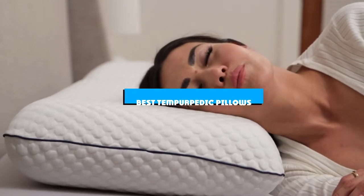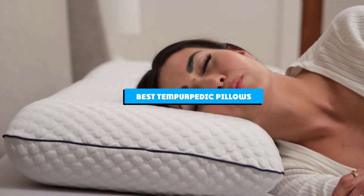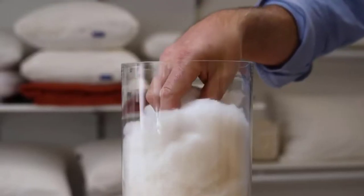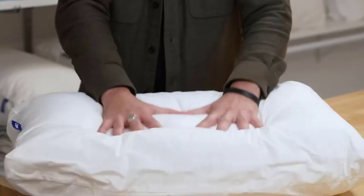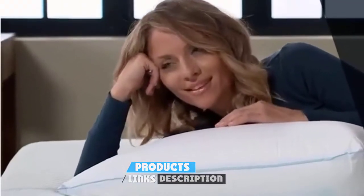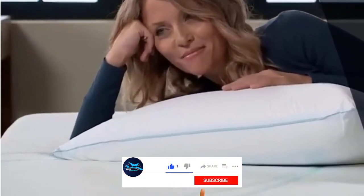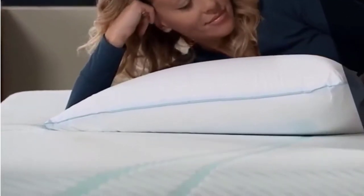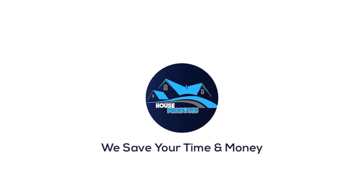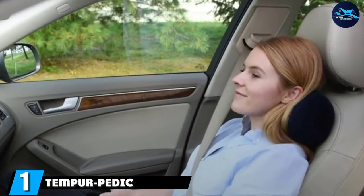If you're looking for the best 10 Tempur-Pedic pillows, here's a list you must see. We made this list based on our personal preference and sorted it based on the features, prices, quality, durability, and reputation of the manufacturers and customer feedback. We've also included options for every type of customer, so let's get started.